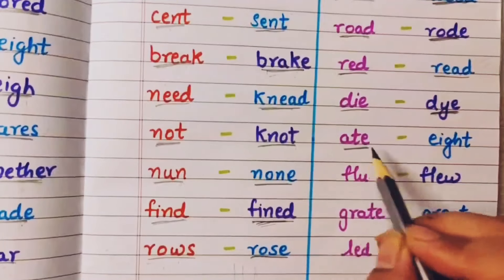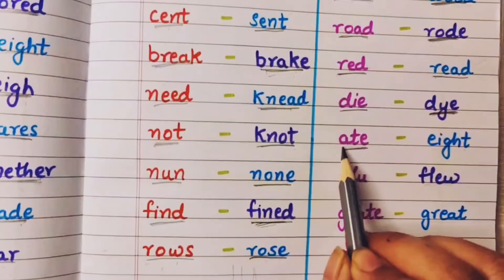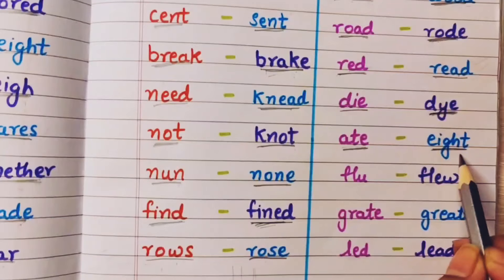Ate means kha liya — I ate my lunch. And eight — this is the number eight.